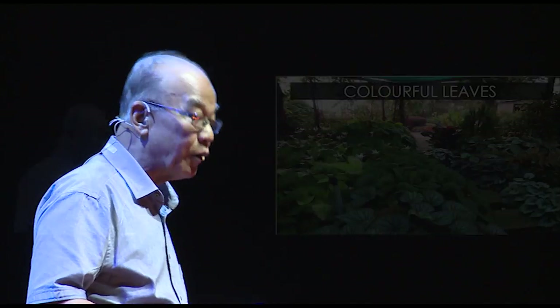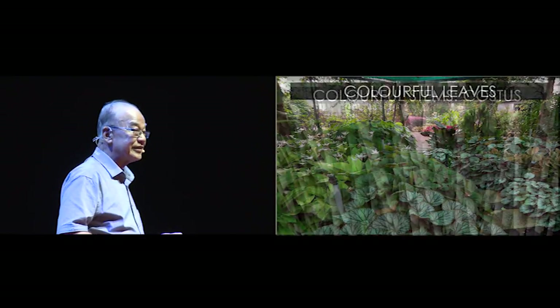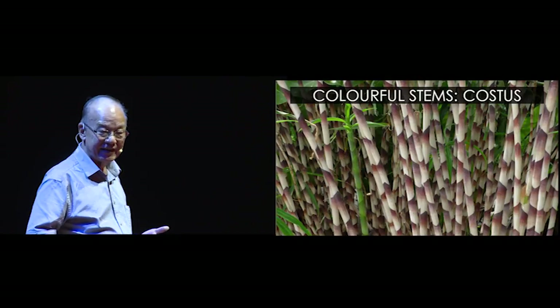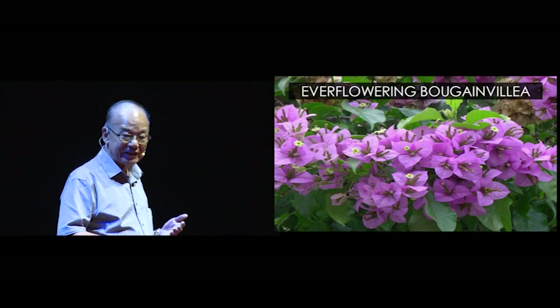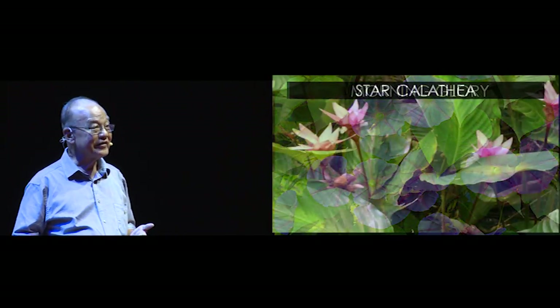But a tropical garden, if you leave it to itself, is normally a very green garden. So we want to put color in the garden. We do this by putting in colorful leaves, colorful stems, and a lot of flowers — plants that flower throughout the year, like bougainvilleas, morning glories, and calatheas.